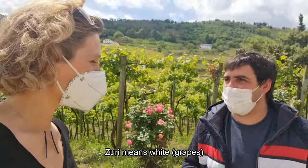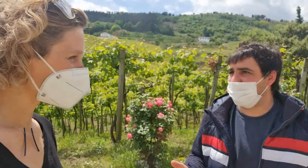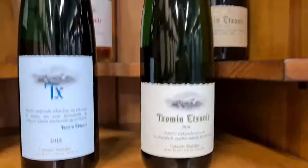The varieties are Ondarrabi Suri — Suri means white — and Ondarrabi Belsa — Belsa means black. From these they elaborate two whites normally, and also a rosé, which we will be trying today.